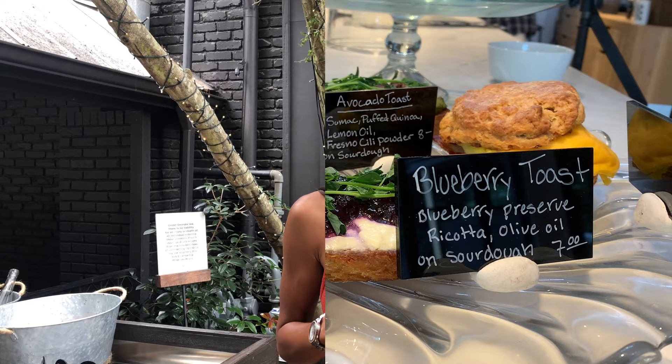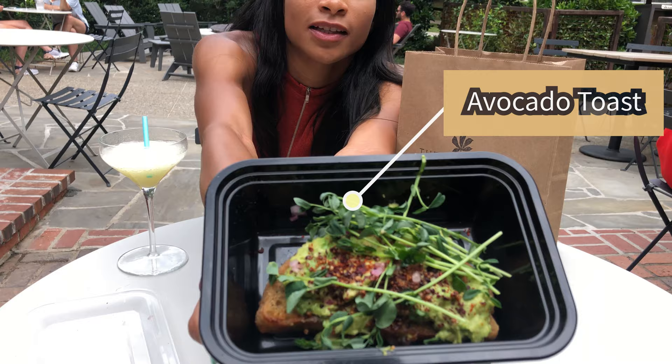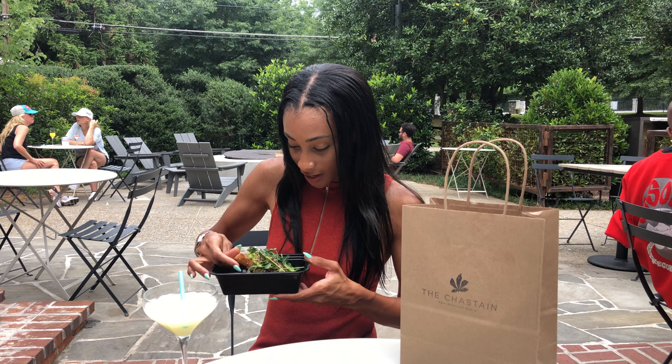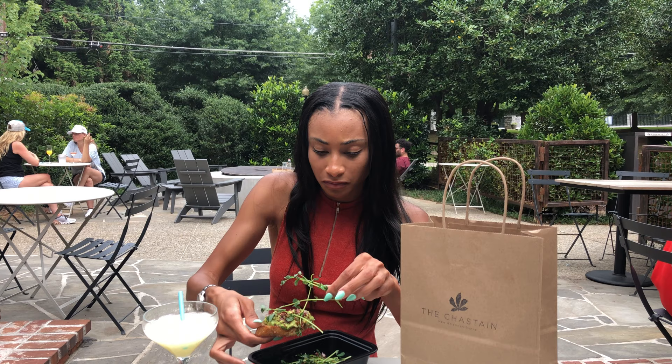All right guys, this is the avocado toast — kind of sliding down in the box, but take a look at it because all these little goodies on top. They definitely don't skimp on the avocado, so that's a good thing. Lots of plant stuff on here.